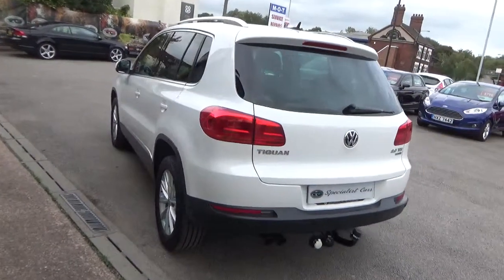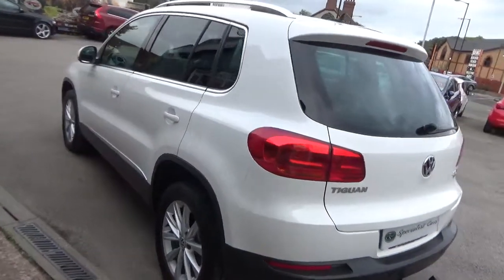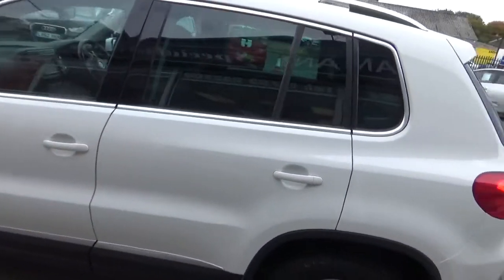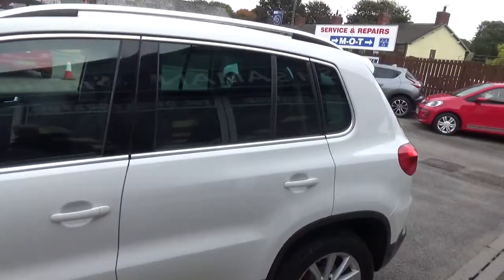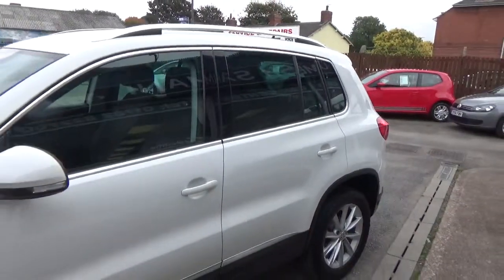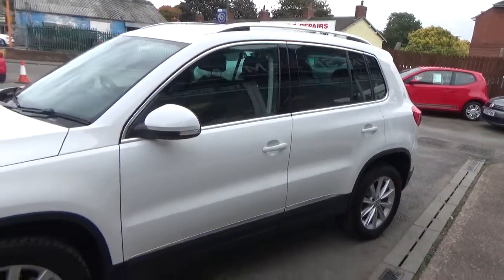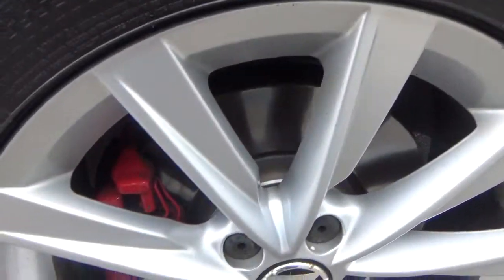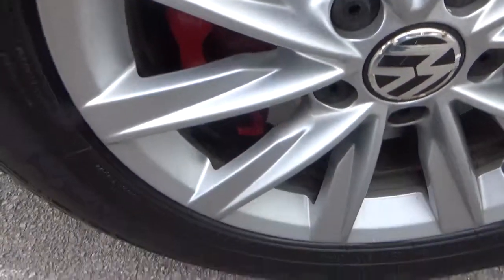Just look at the bodywork — can't believe it's a 2011 car. It is absolutely gorgeous all the way around. No dents, scratches, or scuffs anywhere at all. Chrome roof rails just set it off. All the wheels absolutely gorgeous — no damage whatsoever, no scuffs anywhere.